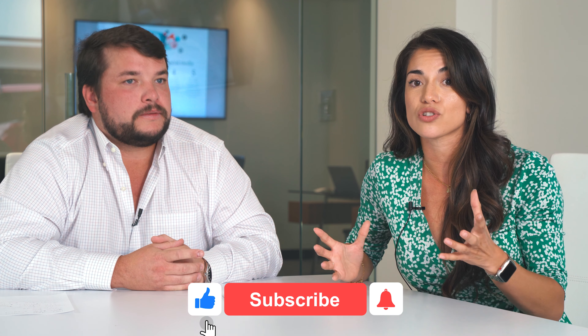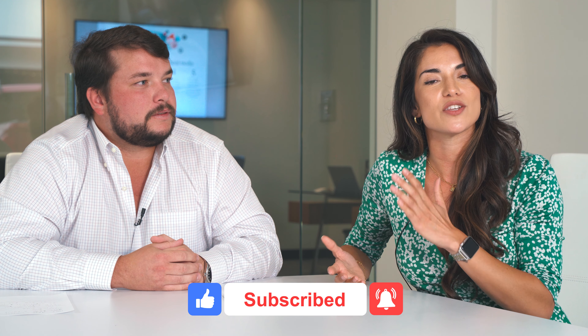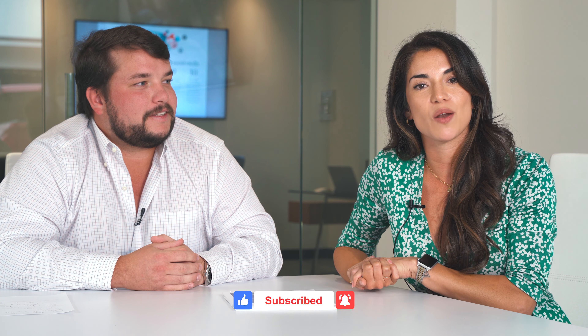Thank you, JD. JD is a local lender here in the Dallas-Fort Worth area. I will have his information below so you can reach out to him. If you have any lending questions, he is absolutely fabulous — I always send people his way. No question is silly or stupid if you don't know what you don't know. We are here to help. Thank you so much for watching and we will see you next time.